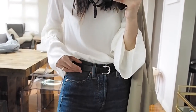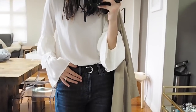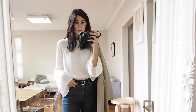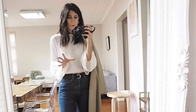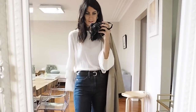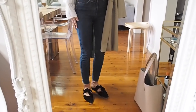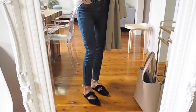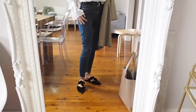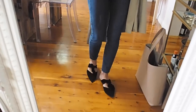My belt is from Isabel Marant and I actually bought this last year during the sales — I did a whole video like a 'come online shopping with me,' so I will link that one up here. My jeans are from Re/Done and I got these during Shopbop's recent sale. I really like them — they're kind of a high waist, they've got a button fly, and then they're cropped at the ankle.